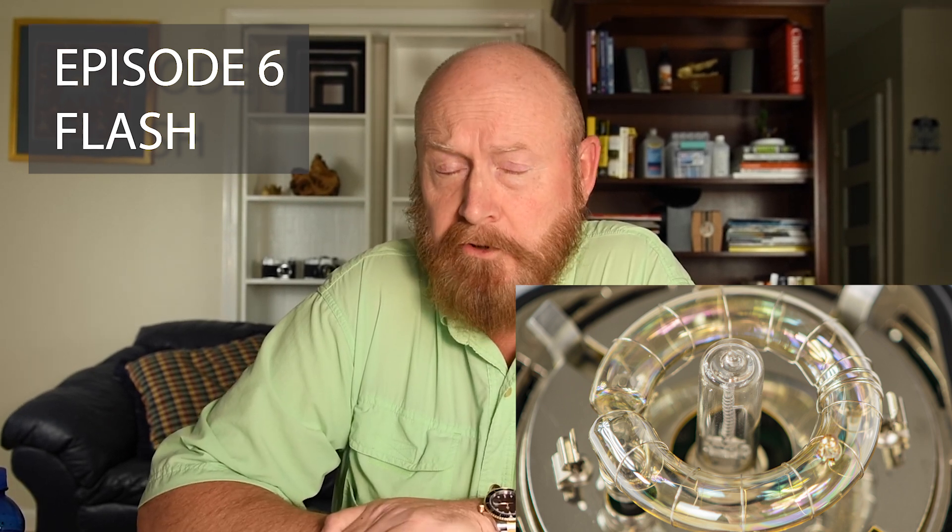In episode number six, we're going to be looking at the last remaining source of light, which is the high voltage ionization of gases in a specially coated tube — flash photography. In all its glory: speedlights and studio lights, the difference between the two, how we use them, when we should, when we shouldn't, how to use them in macro, and just a whole bunch of other useful information about flash.